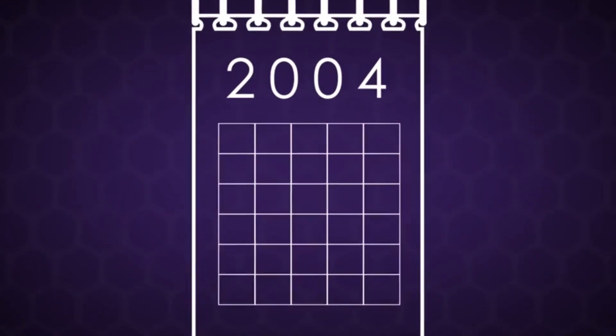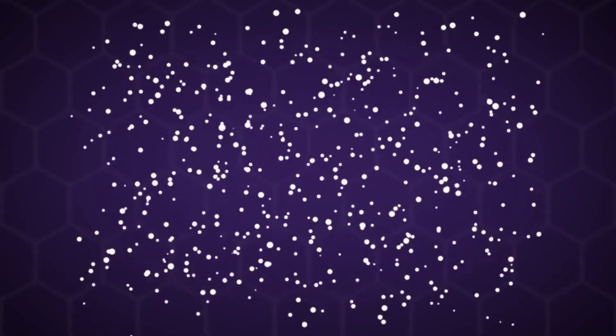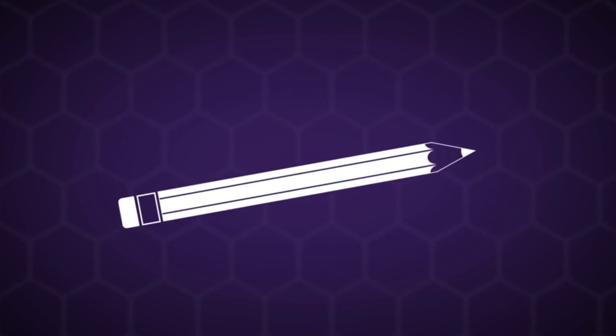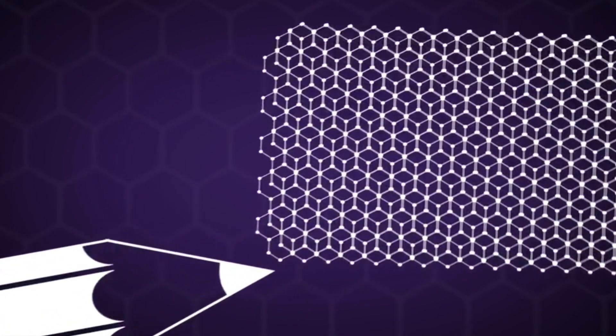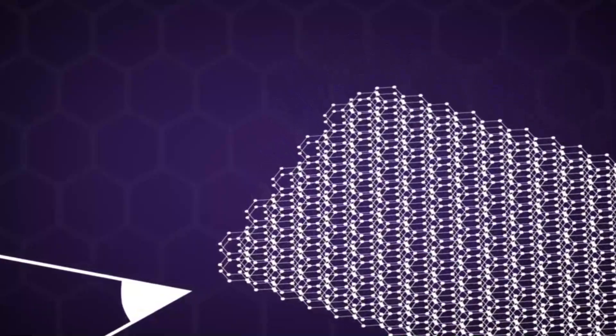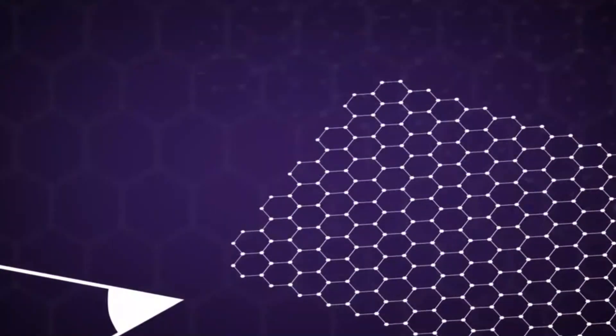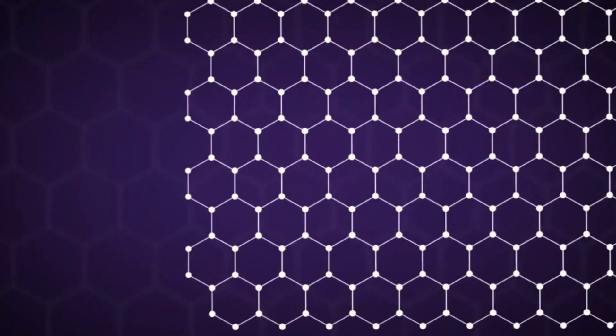Graphene does have major drawbacks which have prevented its use in electronics. One major issue is the band gap problem. Scientists in the field have been trying to realize the exceptional conductivity of graphene in electronic circuits for over a decade. Additionally, creation of high-quality graphene is an expensive and complex process, and in order to grow graphene, toxic chemicals are used at high temperatures.